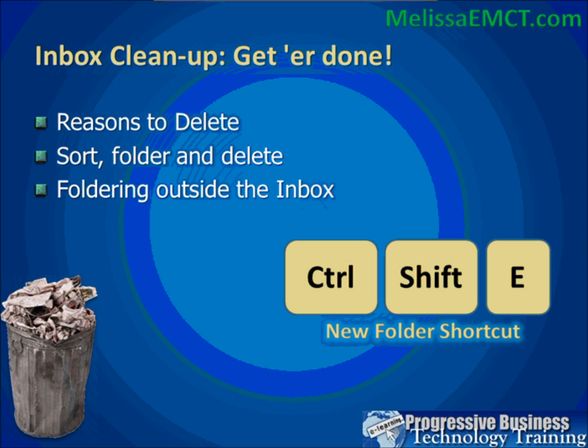I sometimes put that third bullet point up and I can hear IT people all over the country wincing. The extent to which you can folder outside your inbox is really dependent on how your organization manages its data. We'll show you how to do it, but you want to make sure that foldering outside the inbox is not circumventing policy and that whatever you're foldering is backed up appropriately.